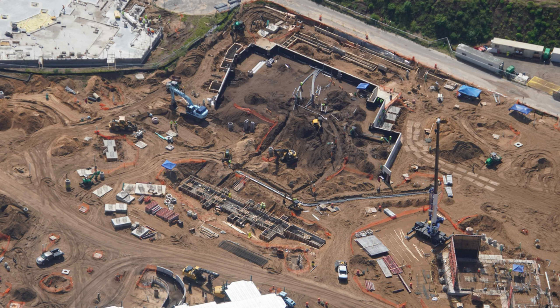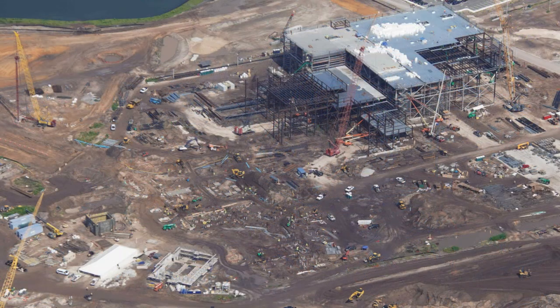There is a rumor update about this land, including some really awesome rumors. I'll link the video in the cards of this one. Screamscape and Alicia Stella put out some very cool rumors for this land, so definitely check that out. I'm very excited for the Classic Monsters Land to open.